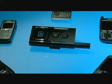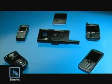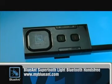With voice dial activation, redial and call reject, and the ability to pair it with five Bluetooth devices, the Supertooth Lite is a feature-packed, hands-free option. For more information, visit MyBlueAnt.com.